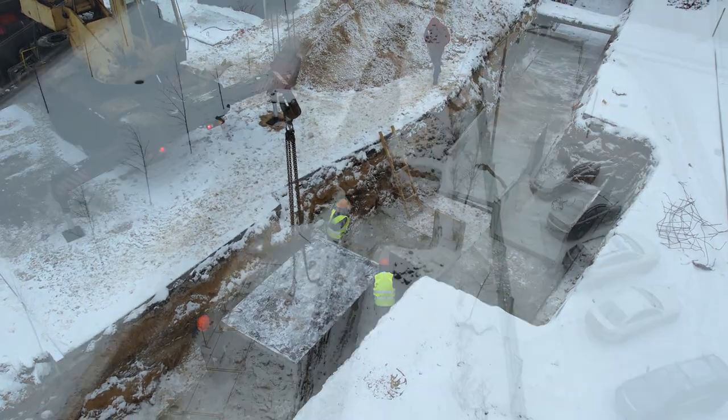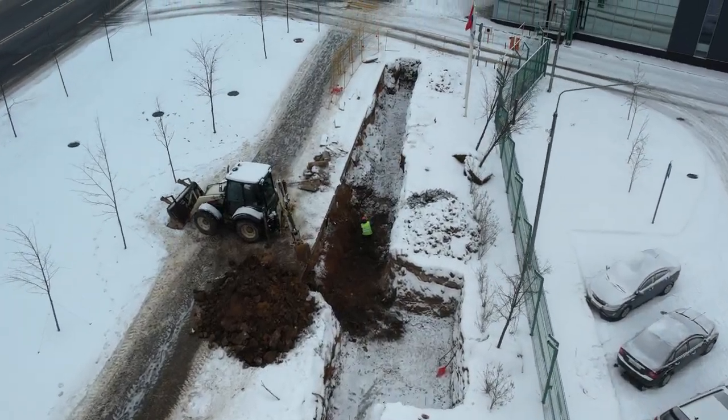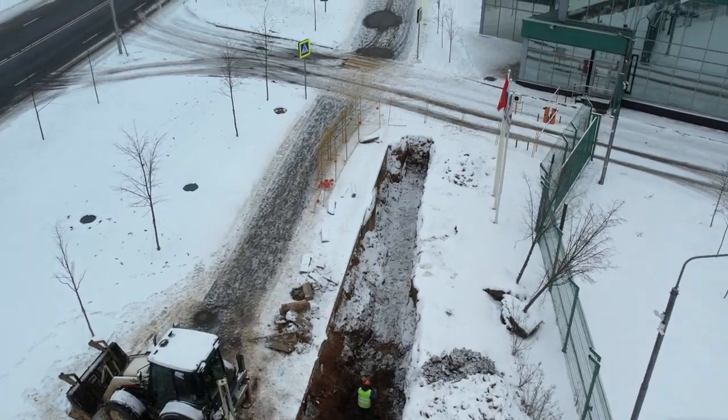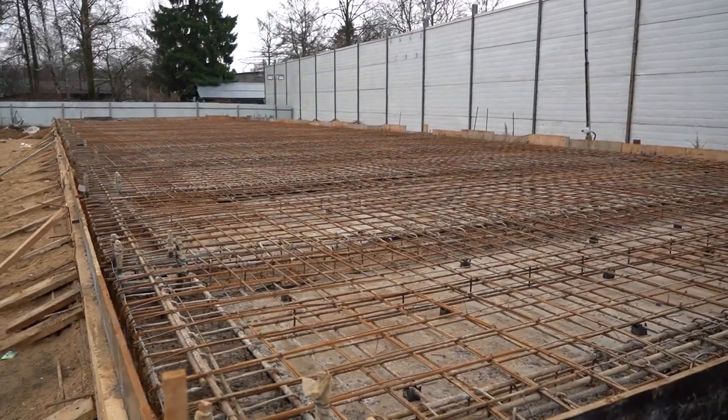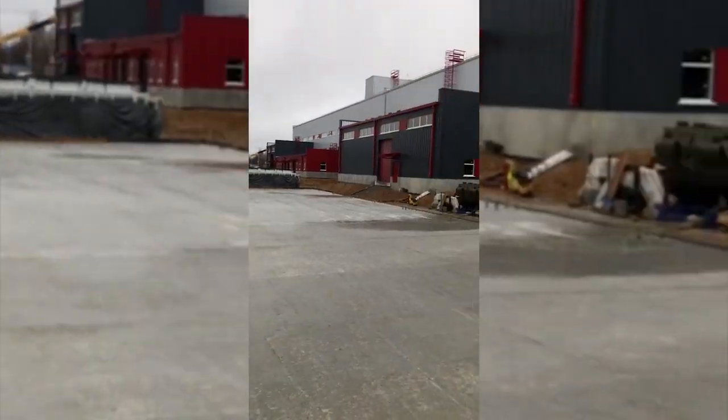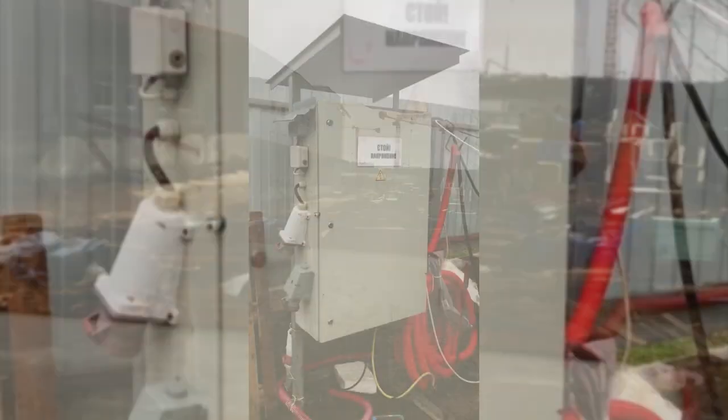Outside the building, beyond the Savalmash site, the builders dug a trench to connect to the heat distribution point. Soon the heat distribution pipes will be laid in it. At the site next to the Design and Technological Bureau, builders poured concrete over the slab of the place where the climate control equipment will be located.